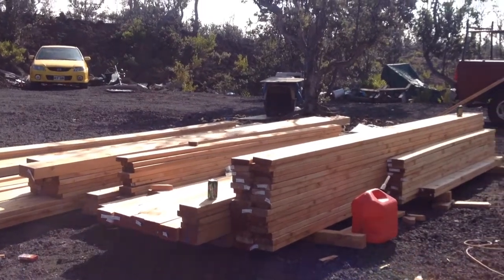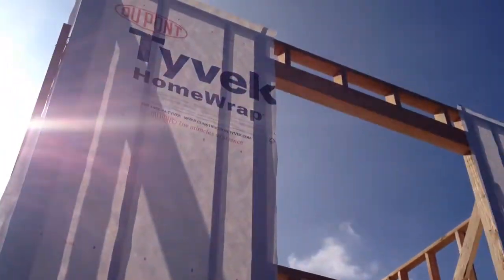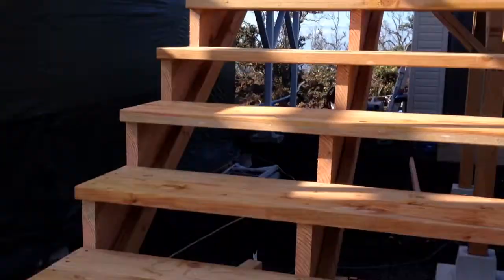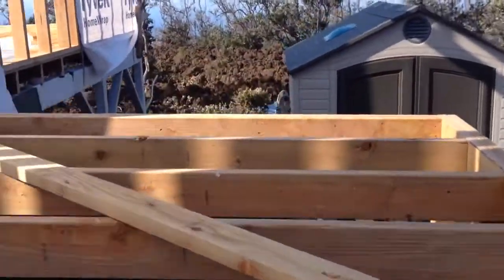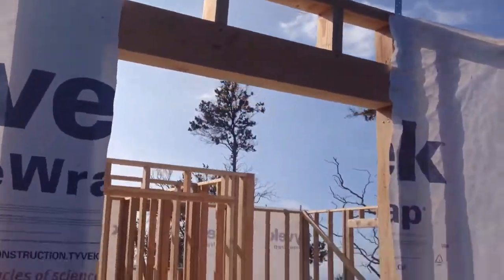Construction has started on the house. Lots of lumber. Obviously nothing's complete yet. I've got some stairs. This is where the front door will be.